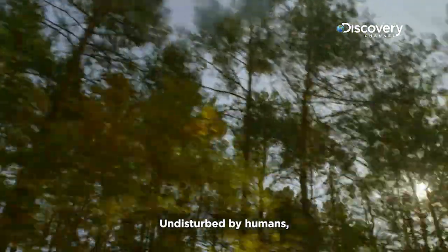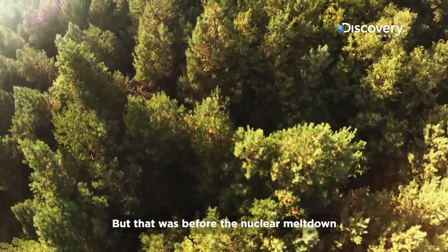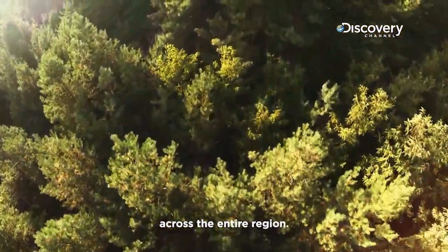Undisturbed by humans, this used to be a haven for wildlife. But that was before the nuclear meltdown that exterminated animals across the entire region.